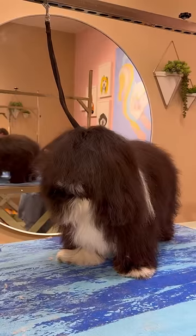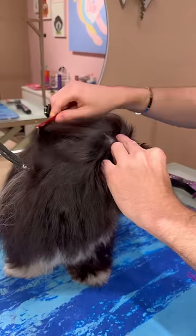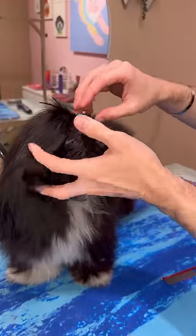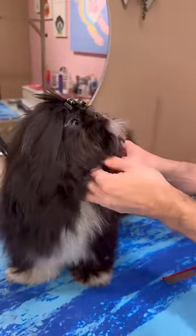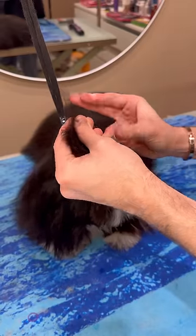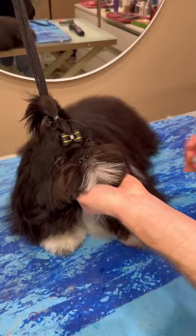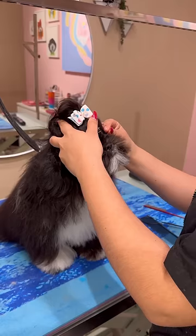This Shih Tzu could not see a single thing because of how much hair she had. This is Mochi, and she's probably one of my favorite Shih Tzus — you'll see why. After the bath and drying all her gorgeous coat, I put up her hair so she can actually see. I wasn't really loving the way I put it up, so I asked Cindy to help me, and it looks so much better now.